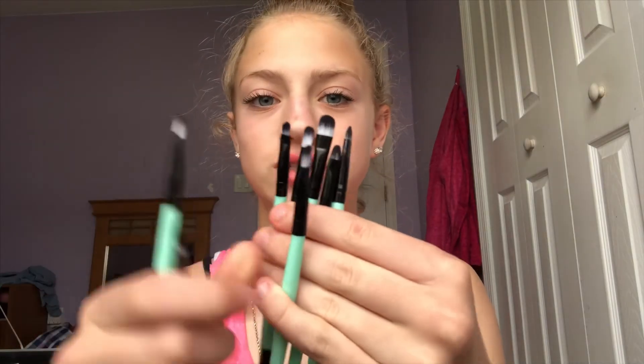I'm gonna do a review on them all sooner or later. They're all the same style but just different shapes and different sizes. In the next video I'm gonna do a first impression, and instead of using a beauty blender I might use one of these brushes.